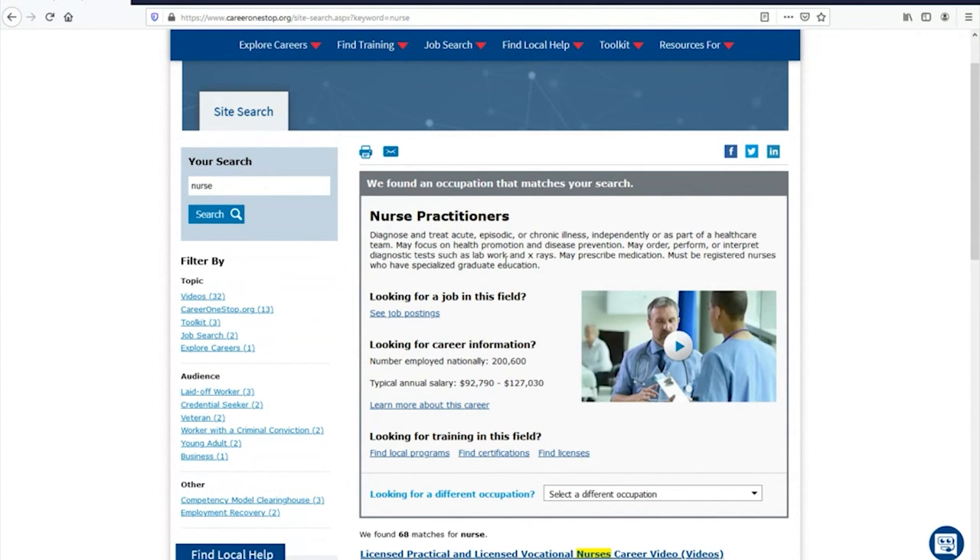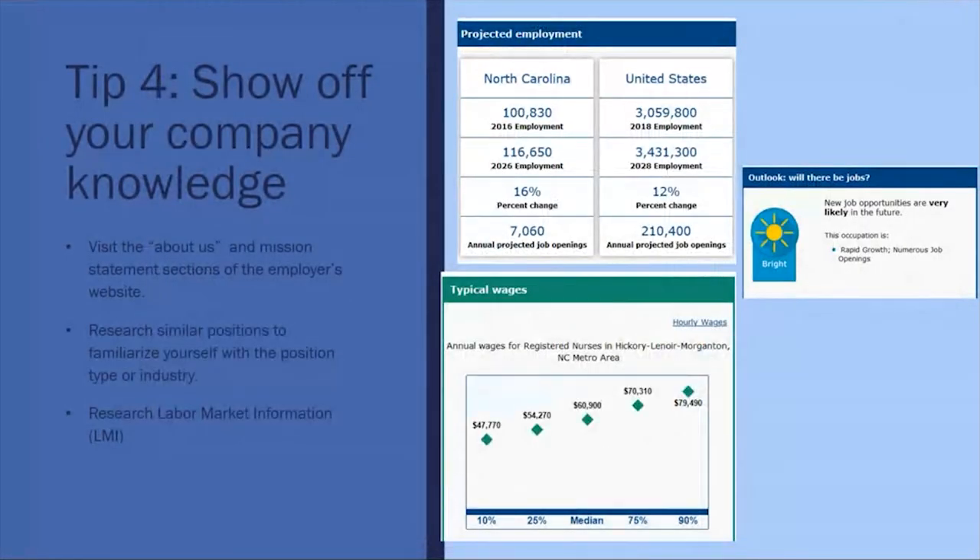If you're thinking about going into a certain field but aren't exactly sure, this is another good website because it'll show you videos like a day in the life of a nurse practitioner so you can see what it's going to be like. Other things you can see include projected employment — whether or not there's going to be a bright outlook — and typical wages, including median wage and high-range salaries.